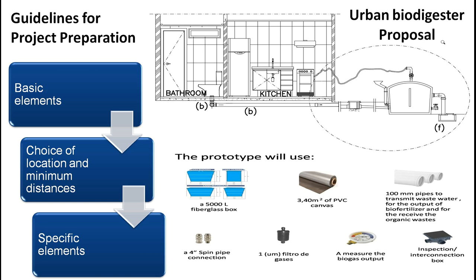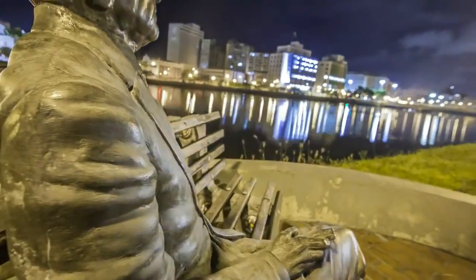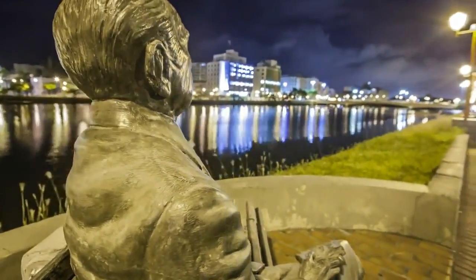The Urban Biodigester has been designed to handle up to 1 kilogram per person per day of total organic waste, plus 0.1 kilogram per person per day of feces and urine. It is estimated that the proposed biodigester will produce about 20 liters of liquid petroleum gas and 20 liters of biofertilizers per month, which, if treated, can be sold to agriculture.